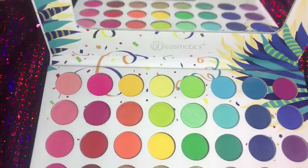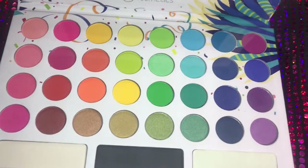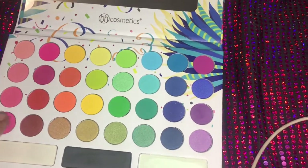So this BH Cosmetics Take Me to Brazil Palette was only $12.80. So I decided to pick up two — as you guys can see — which might be in for a little giveaway in the future.